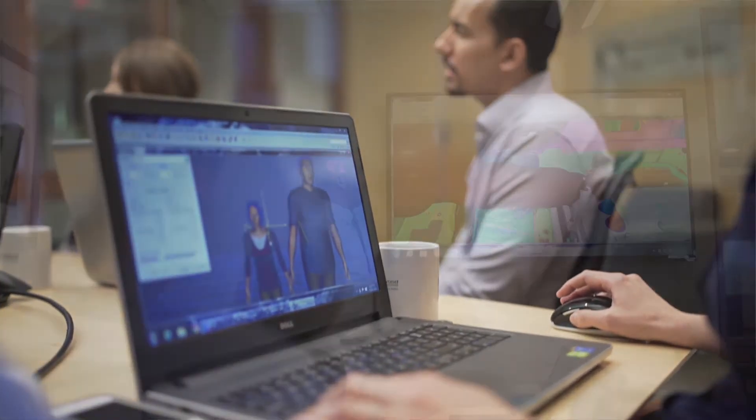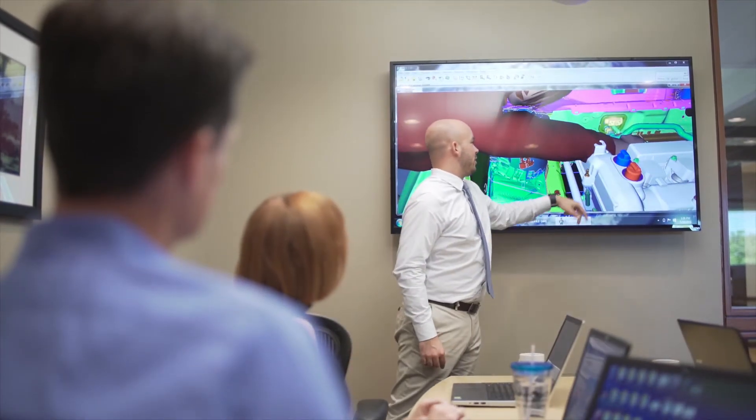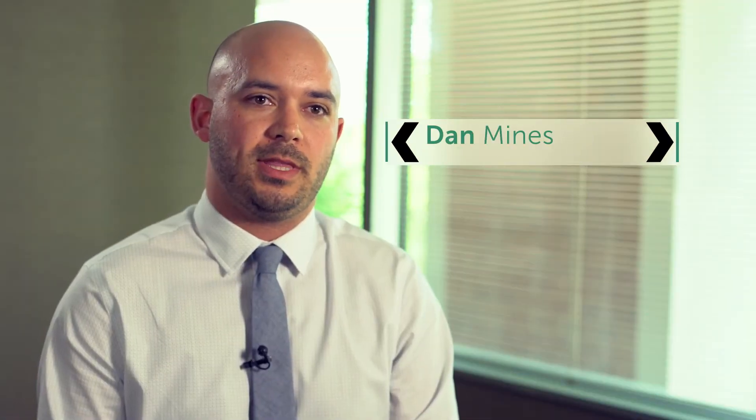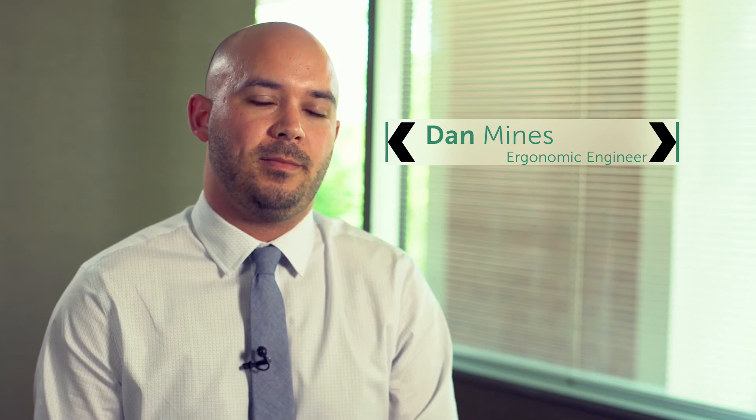My name is Dan Mines and I'm an ergonomic engineer in injury prevention. One of the clients I've worked for wasn't necessarily concerned with current injuries, but they were being proactive and looked for Sandalwood to come in, identify those risks, come up with solutions to optimize performance for those employees, and make it a healthy workplace.